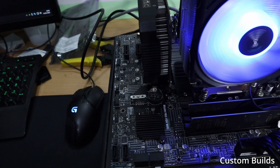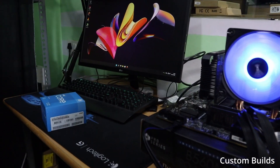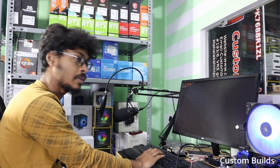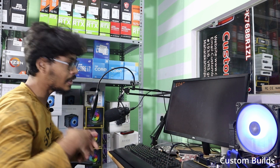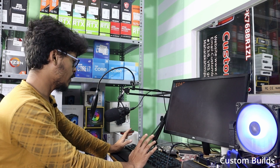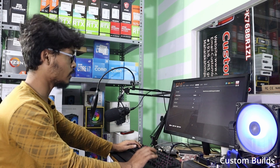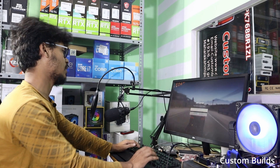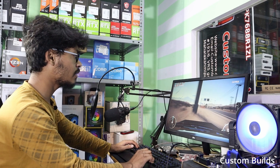On the MSI B560 Pro VDH Wi-Fi motherboard with the Intel i5-11400 processor and Gamma X400 cooler, the temperature is stable at around 70 degrees Celsius, with power consumption of 120 to 130 watts. It boosts to 4.2 to 4.3 GHz and occasionally hits 4.4 GHz. The processor is stable. The loading screen shows 23,000 fps in testing but in 1080p you typically have a GPU-bound scenario.